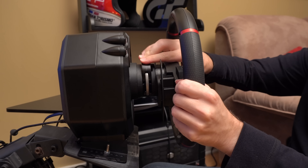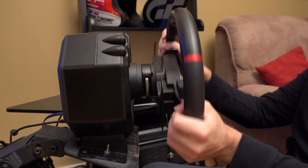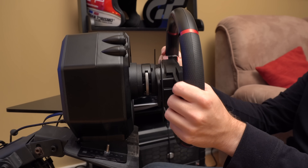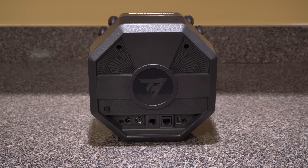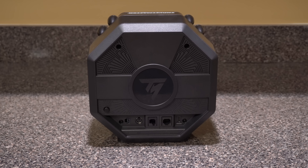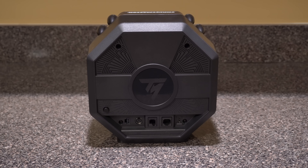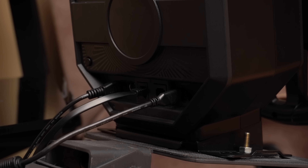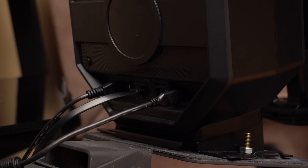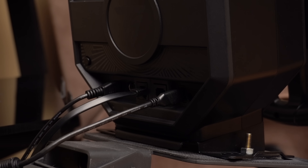Just lift a clamp on the mount to open the release mechanism, slide the wheel rim into place, and lock it back down. On the back of the unit, you'll find a somewhat hidden on-off button, along with ports for power, a handbrake or shifter, the pedal connection, a USB-C port for connecting to a console or PC, and an unused port which will likely support other peripherals in the future.